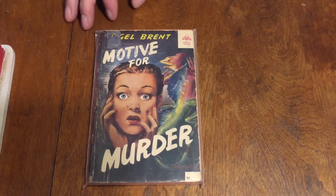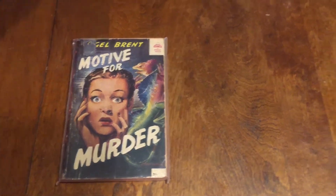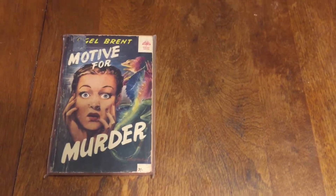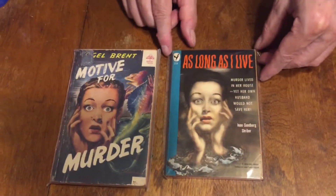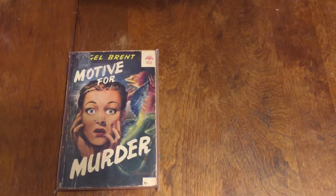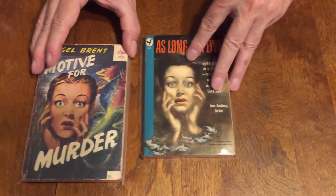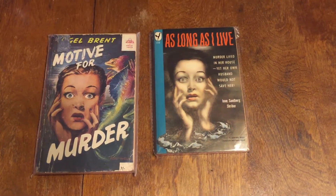Sometimes you look at a cover and say, 'Where have I seen that before?' We've seen it on a Bantam book — 'As Long as I Live' by Ione Sandberg Schreiber, Bantam number 320, probably from the late 1940s. The image has been used and copied.